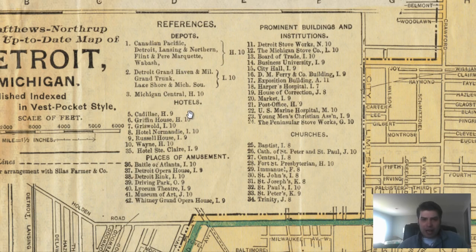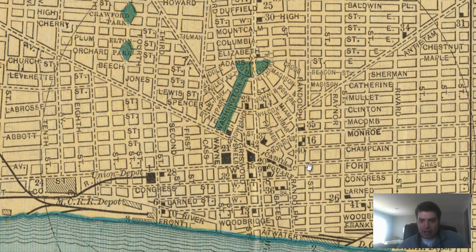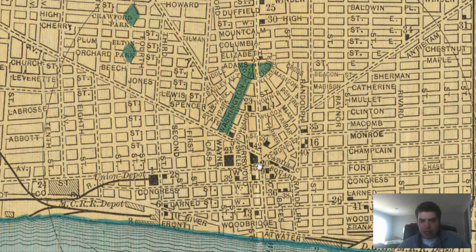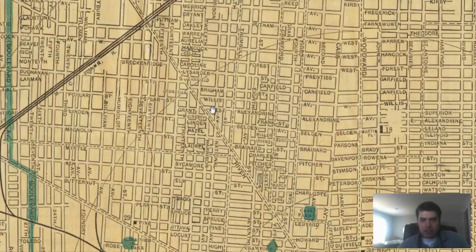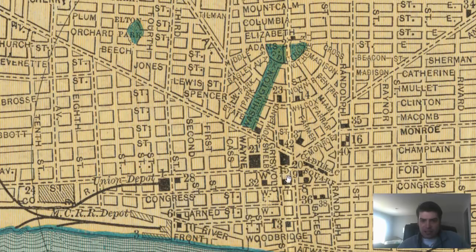We've got depots, hotels labeled, places of amusement, prominent buildings, institutions, and churches. Let's go down to our numbered list — this is the downtown Detroit area. If we look right around here, you see number 20. This is a corner building. We can look up the bird's eye map and see what this building is. We've got a market right here, and we've got City Hall labeled right here. My guess is that is City Hall considering its location.